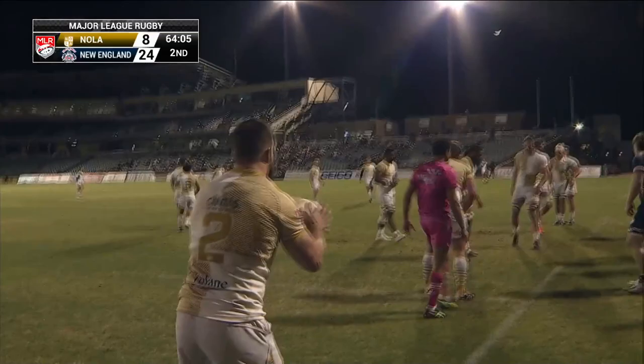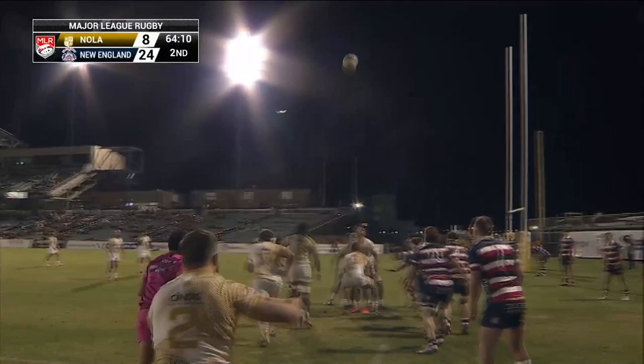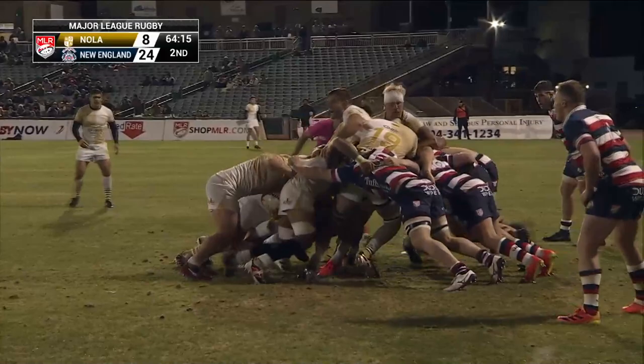A defender coming in and tackling that ball — that's where the problems are coming in. That's Ukaroy on for Nola Gold, the man from Suva in Fiji. Fresh legs for both sides with 15 minutes to go.